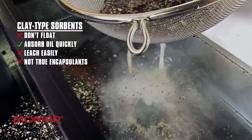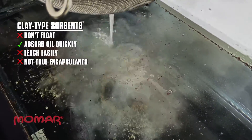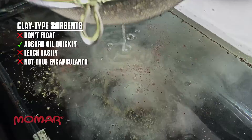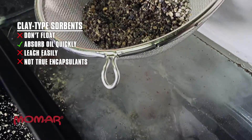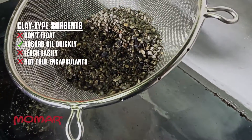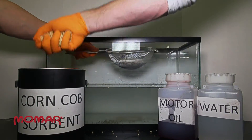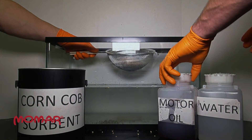But watch as water is poured over the clay-based sorbent — the oil is displaced and flows into a tank of water below. Clay-based sorbents are not true encapsulants; they leach the fluids that they absorbed. This means that oils absorbed by clay-based sorbents will leach out when disposed of in a landfill.